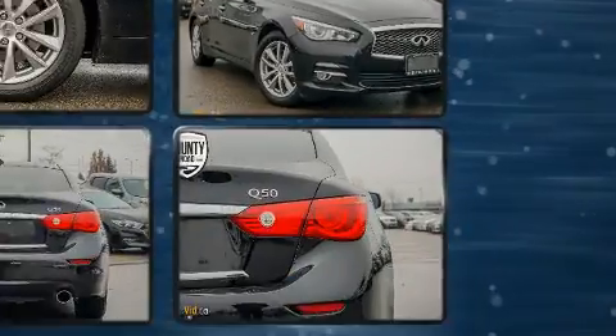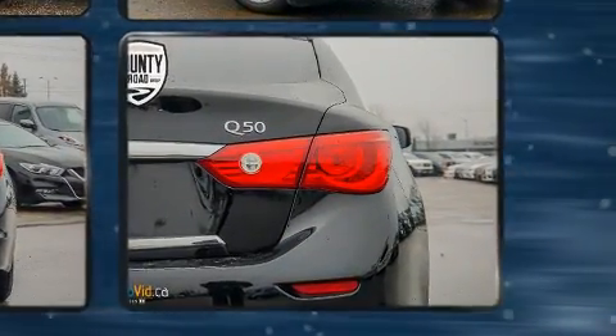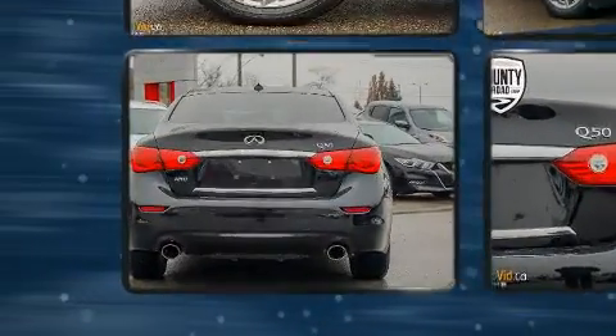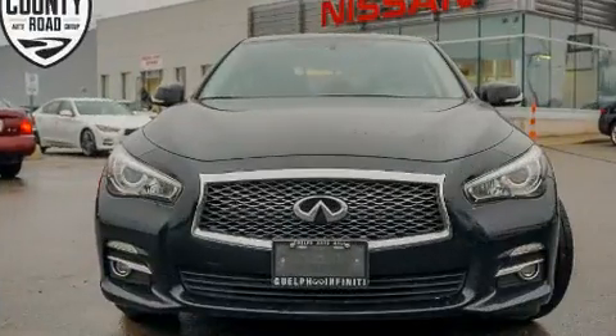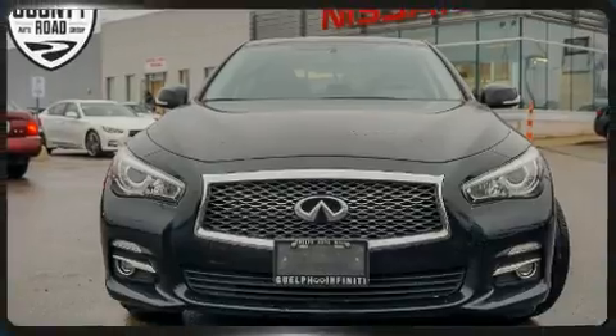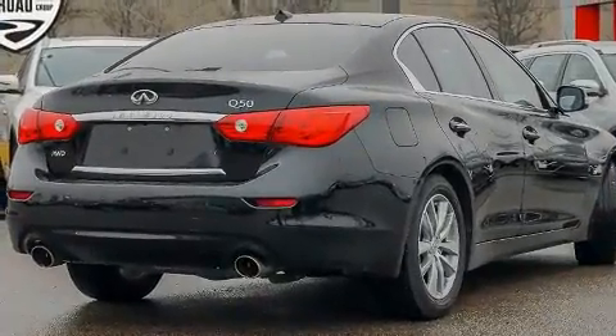Infiniti also prioritized safety and security with features such as dual front impact airbags, head curtain airbags, ignition disabling, and four-wheel disc brakes with ABS. All-wheel drive enhances stability in unpredictable circumstances.